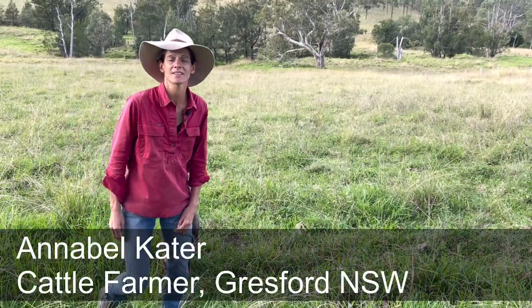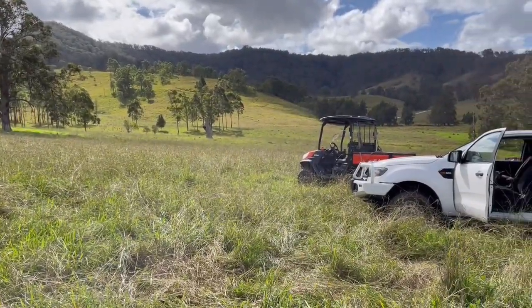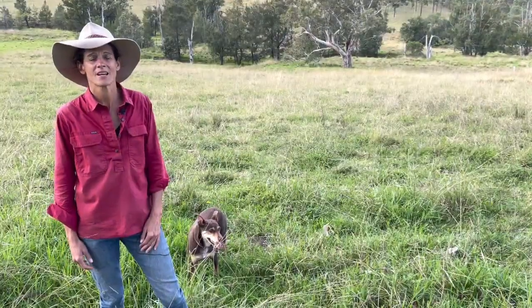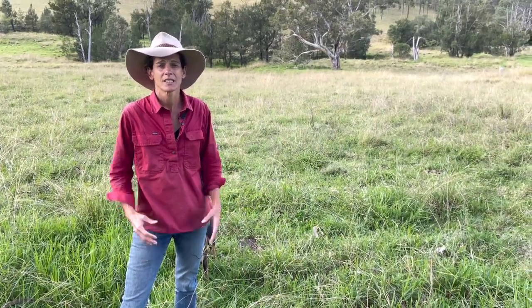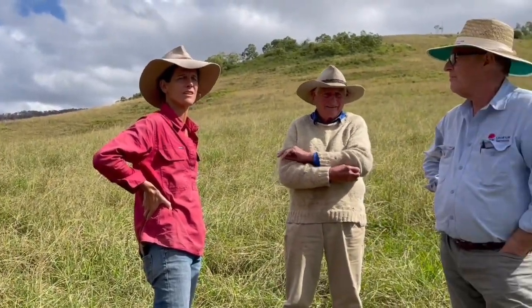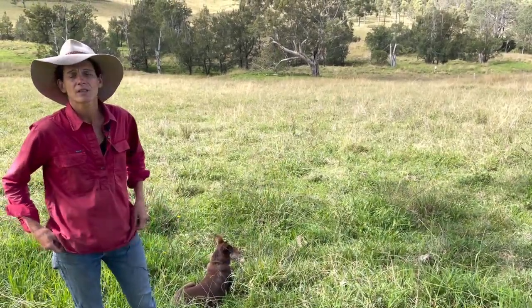I'm Annabel Cater and we're here on Bonnington in the Lower Hunter at Gressford. We're four years on from implementing some grazing planning changes. We have intensified our grazing over the last four years, subdividing paddocks and mobbing up the cattle into bigger mobs. What we've noticed are changes in the grass composition, lifting those carpet grass and couch paddocks up to Paspalum and Kikuyu in the areas it'll grow.